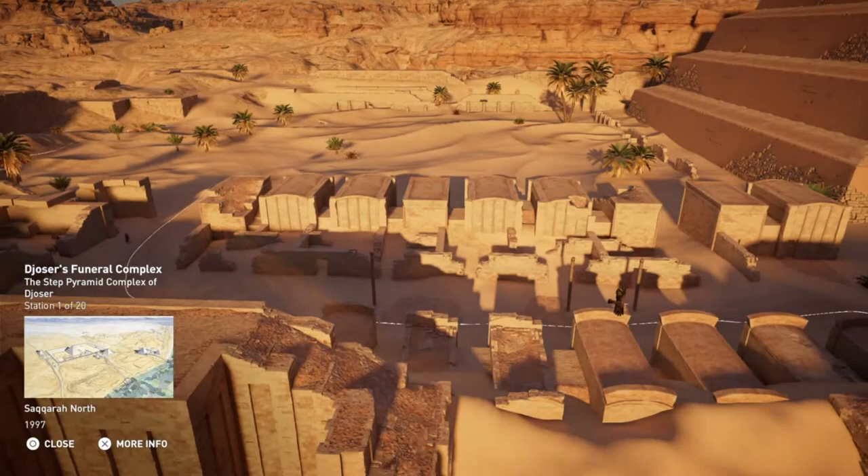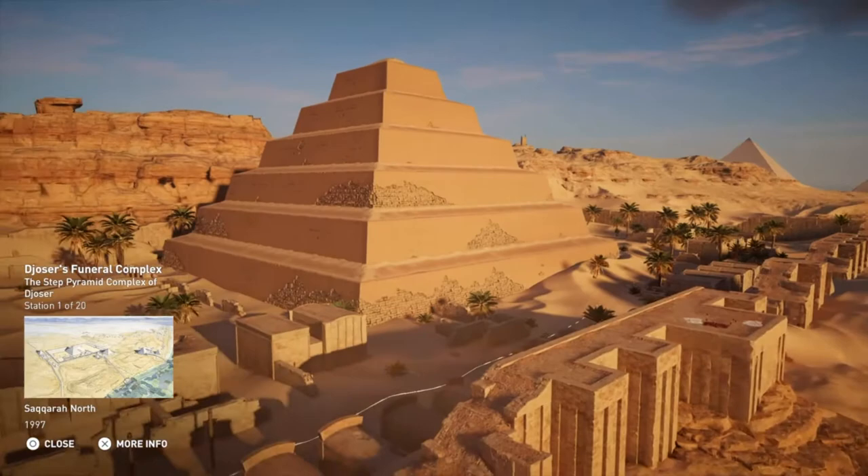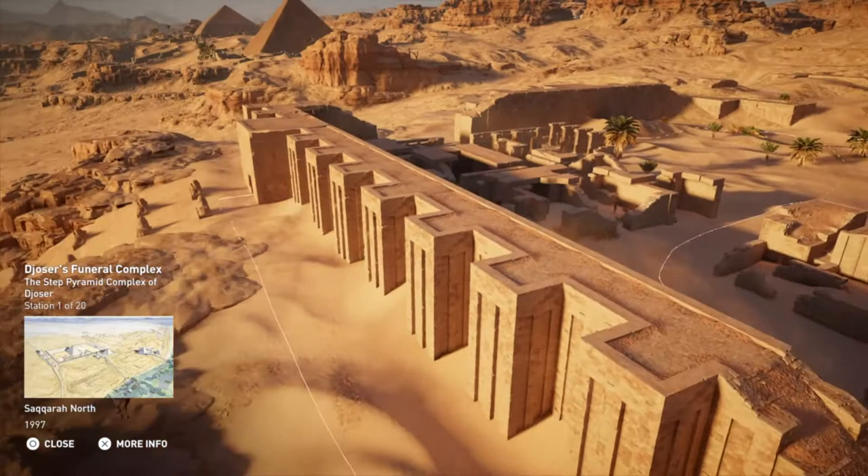The Step Pyramid is at the center of an enclosed complex, comprised of temples, models of palaces, and artificial constructions, all built for the afterlife of Pharaoh Djoser. The funeral complex itself covers 15 hectares and is located on the highest point of the Saqqara Plateau.